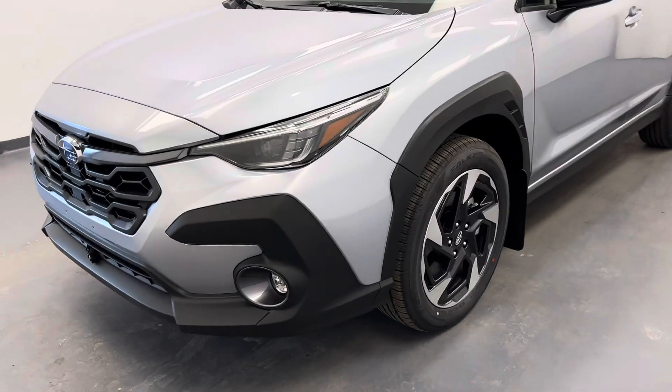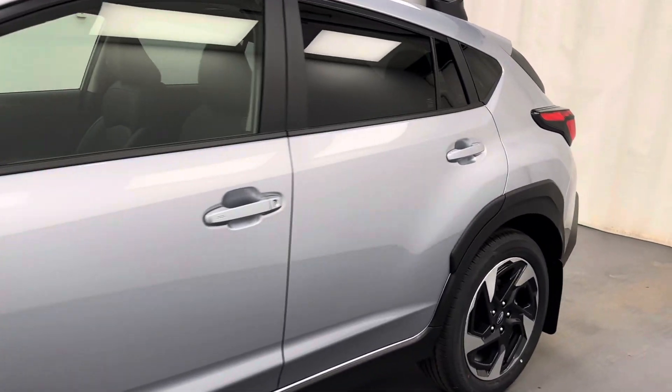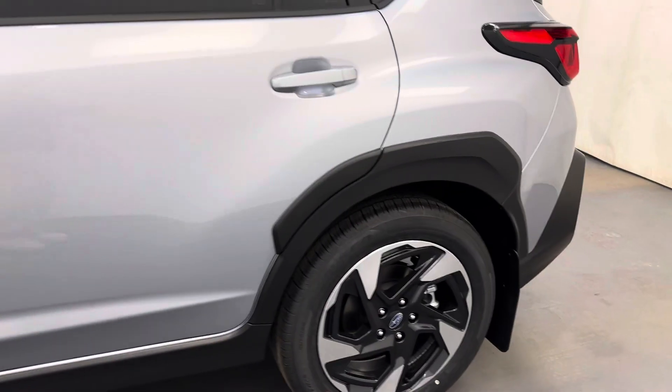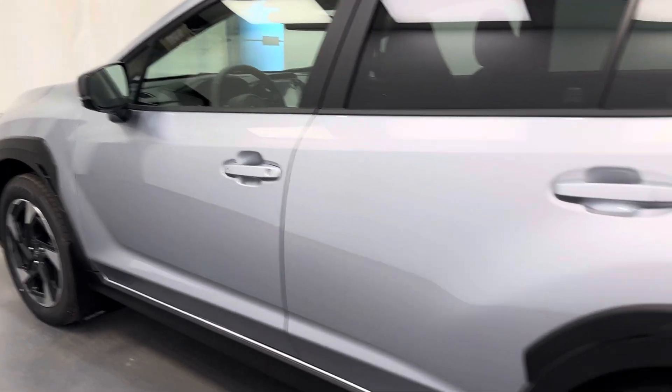Hey guys, today let's check out stock number 259192. This is a 2024 Subaru Crosstrek, and our color is silver.